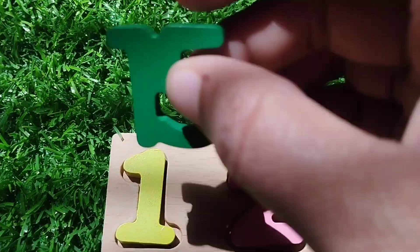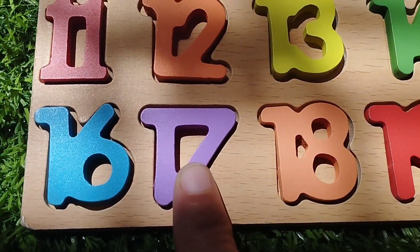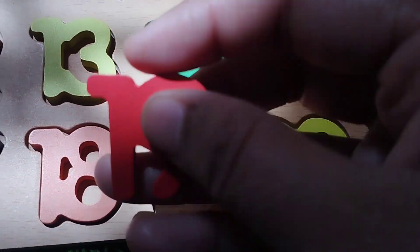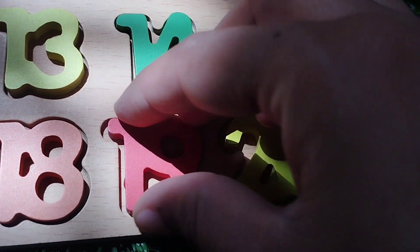Number 15. 15. 16. Number 17. 18. Number 19 and 20.